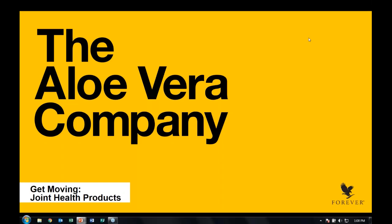Hi, everybody. Welcome to today's product training. Today we get to talk about the subject: Get Moving.